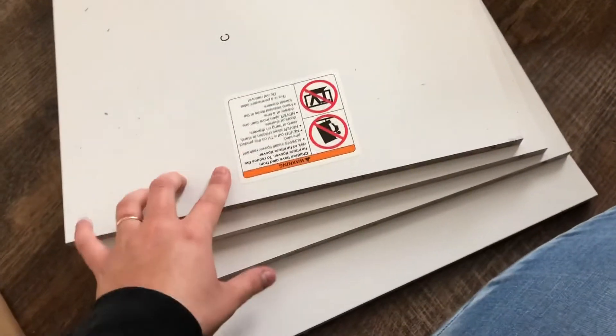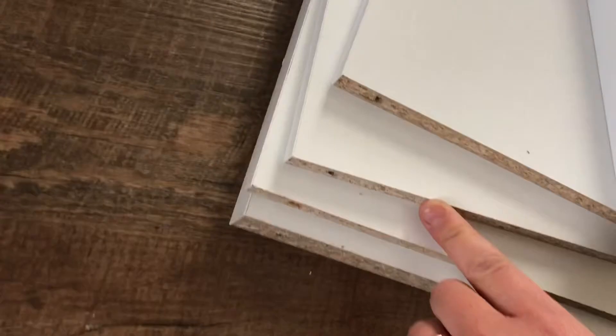Looks like I have it all. I got four pieces of C, the two long A pieces, the two B pieces, and I actually have the one, two, three D pieces. This is B, this is B, and of course the hardware. All right, got it set up.